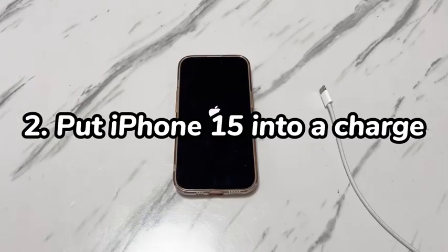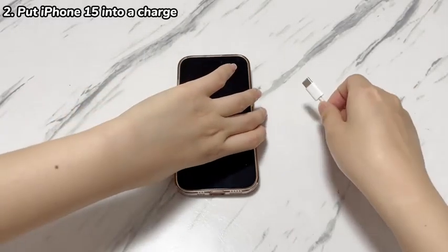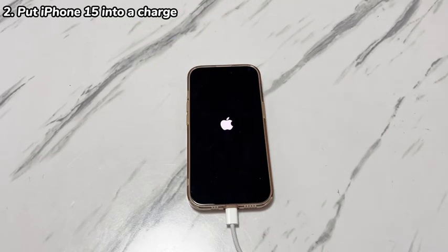Step 2: Put iPhone 15 into a charge. Next, make sure iPhone 15 has enough power. It's likely that iPhone 15 turns on and off repeatedly when the battery is low or dead. Grab the charging cable and charger officially certified by Apple, then use them to connect your iPhone 15 to a power outlet and keep the device on charge for at least 30 minutes. During the process, pay attention to your iPhone 15 to see if it stops shutting off and turns back on.